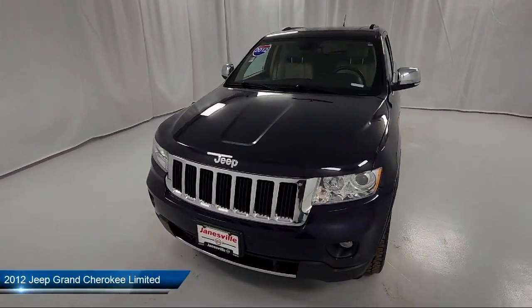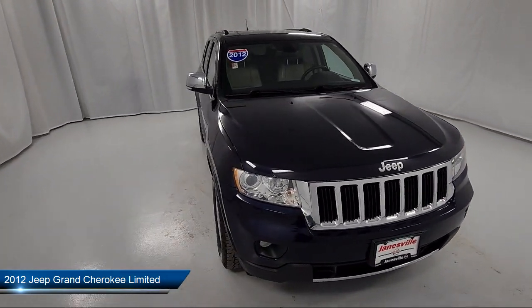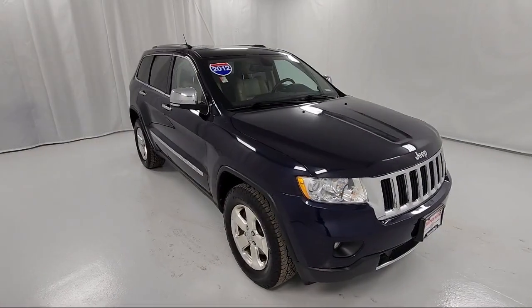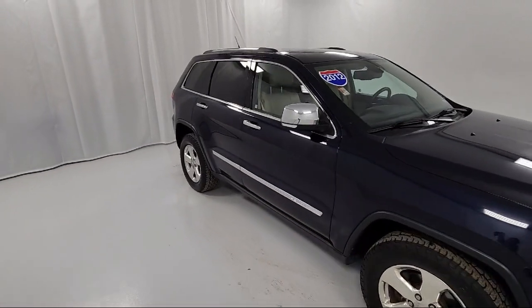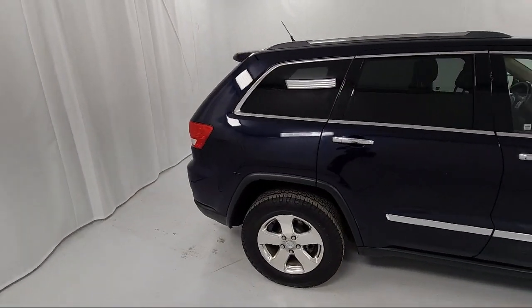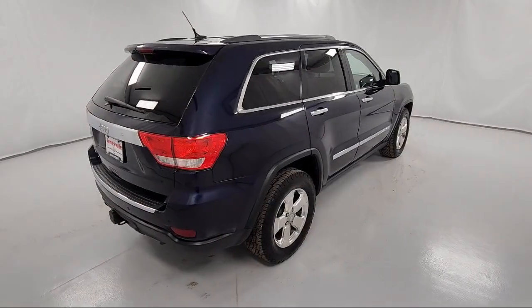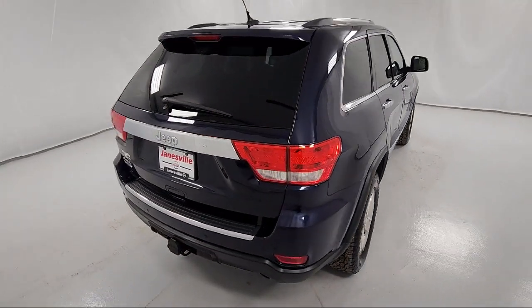It comes equipped with navigation, Bluetooth smartphone integration, MP3 player, premium sound system, privacy glass, climate control, rain sensitive windshield wipers, leather steering wheel with auto tilt-away, auxiliary audio input, seat memory, and much more.